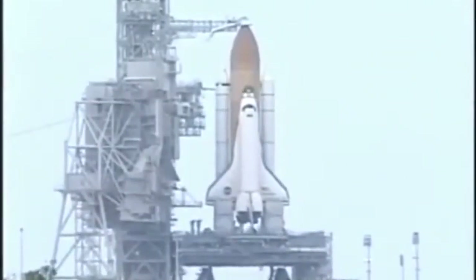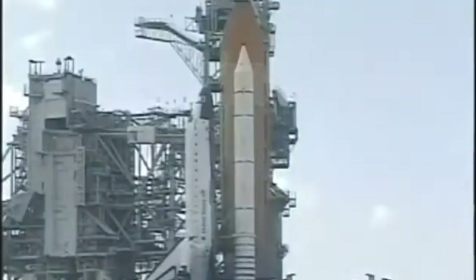T-minus 4 minutes, 30 seconds and counting. Endeavour will rendezvous and dock with the orbiting International Space Station. While docked, the Canadian-built Space Station Remote Manipulator System and a UHF antenna will be installed on the station. The seven-member crew of Endeavour will also outfit the U.S. laboratory with experiments carried inside the multipurpose logistics module. This is truly a cosmopolitan crew with astronauts representing the U.S., Russia, Italy, and Canada.